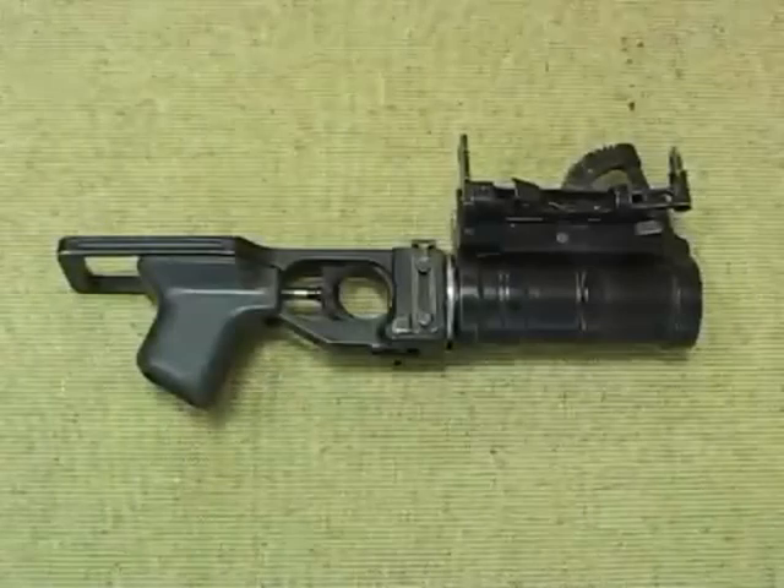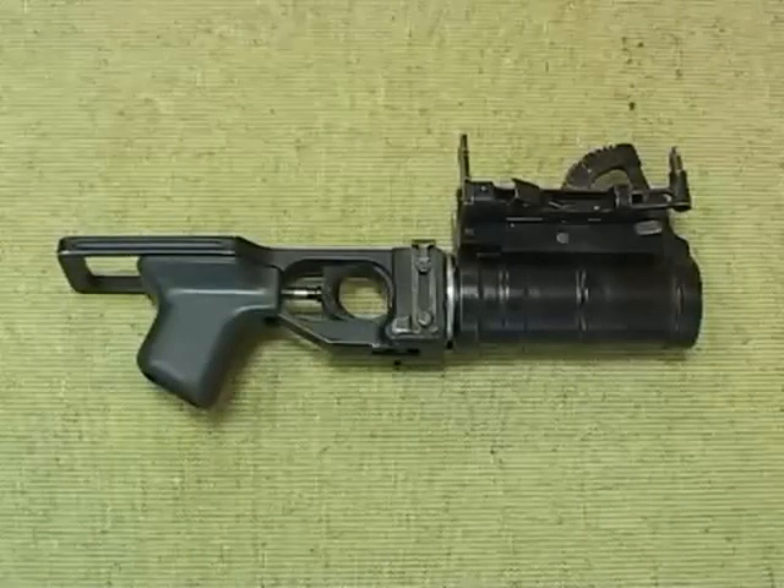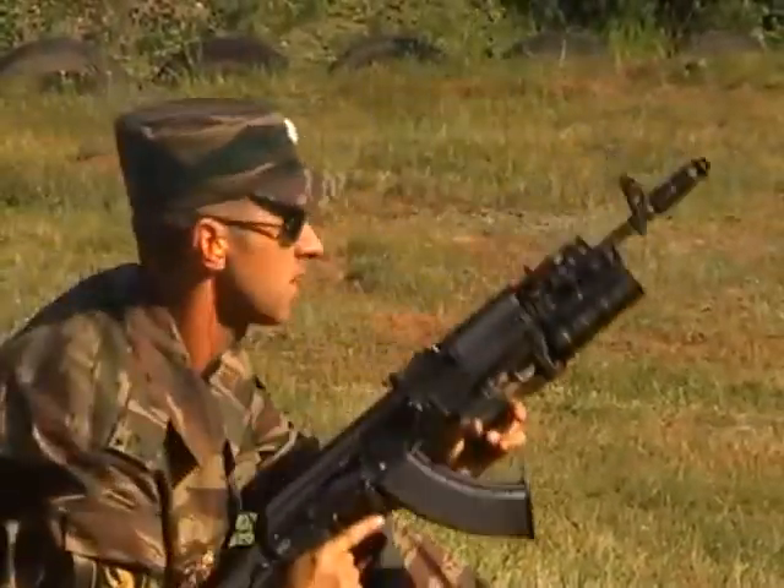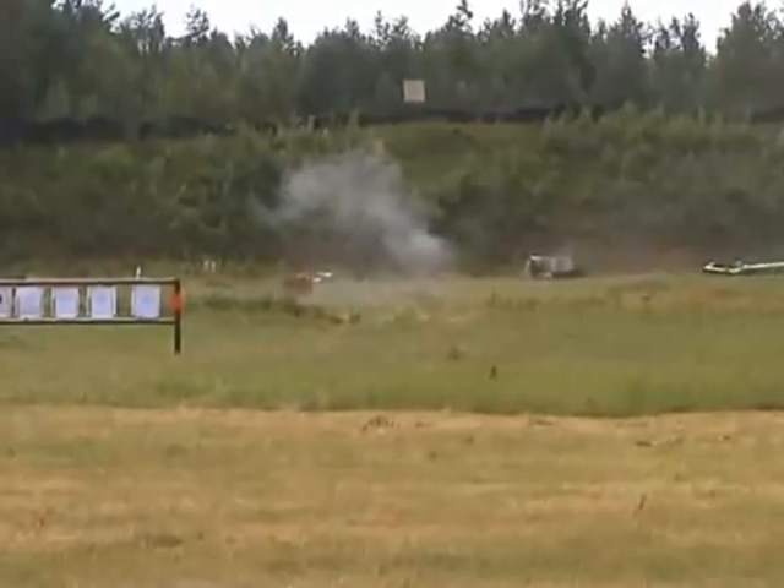The GP-34 is a lightweight, compact, single-shot under-barrel grenade launcher designed to engage targets at a distance from 100 to 400 meters.